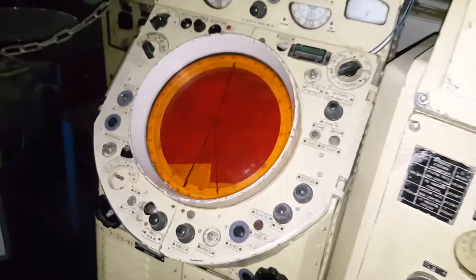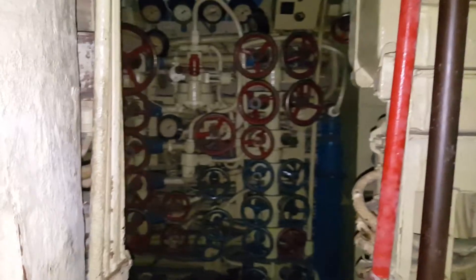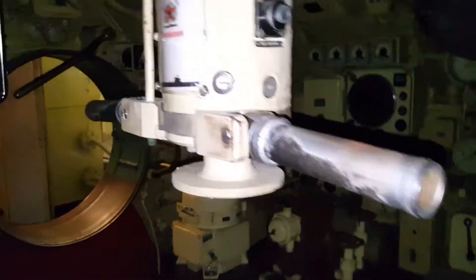Sketchy. Good ol' periscope. No shit, you can actually see that.